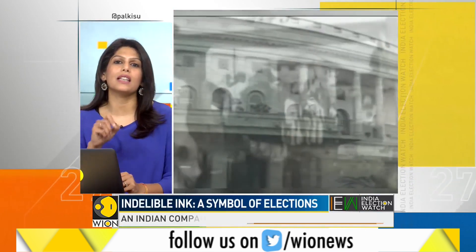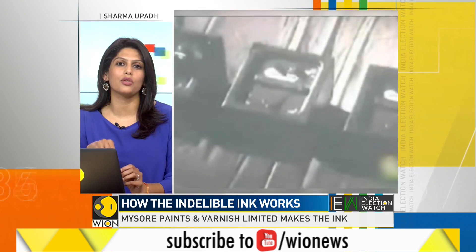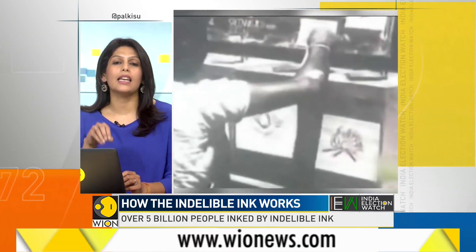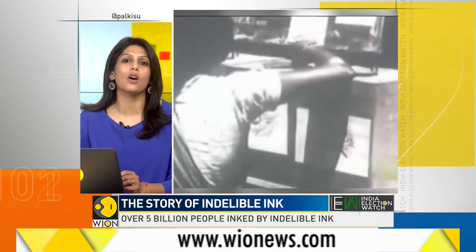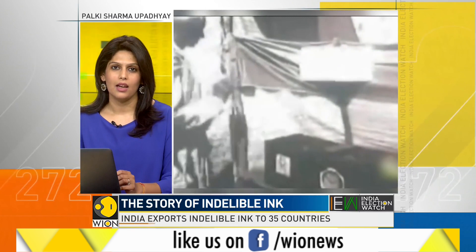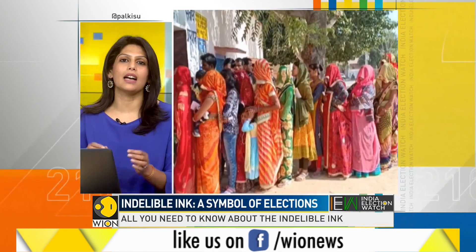The history of indelible ink goes as far back as the history of elections in India. During the first election in 1952, Chief Election Commissioner Sukumar Sen suspected identity theft. And to prevent that, he asked for an ink that stays longer on the skin. The National Physical Laboratory, the NPL, was asked to come up with a formula. The NPL devised a secret formula and asked the Mysore Paints company to manufacture this.